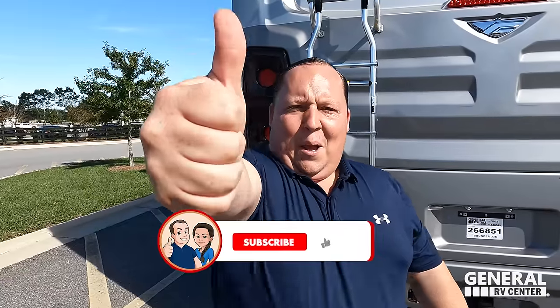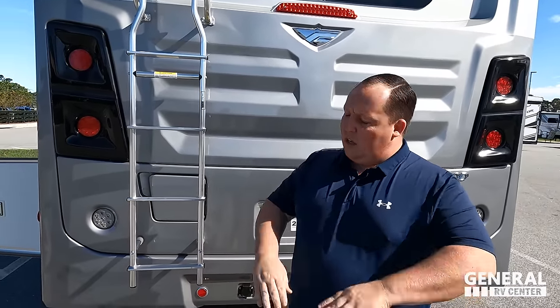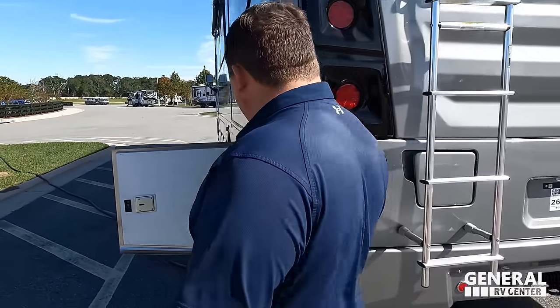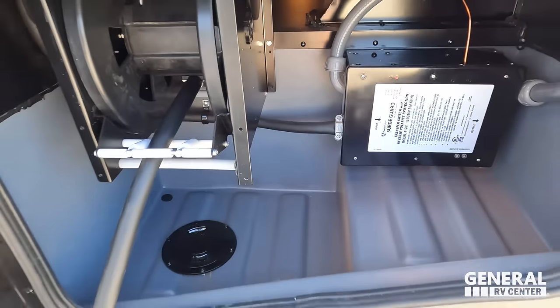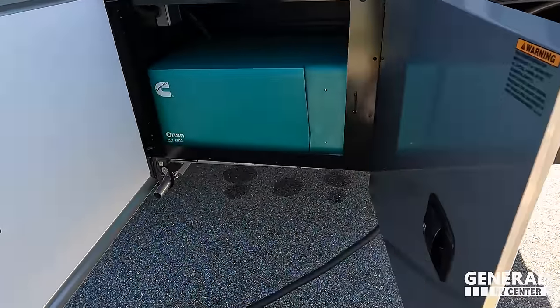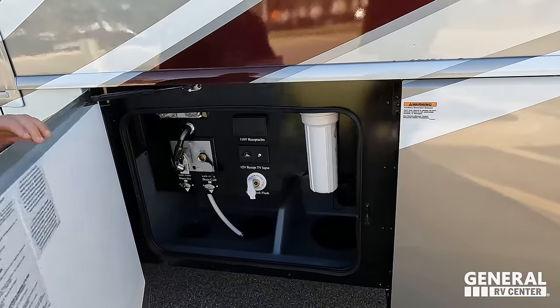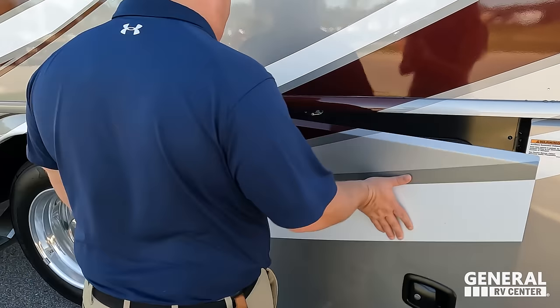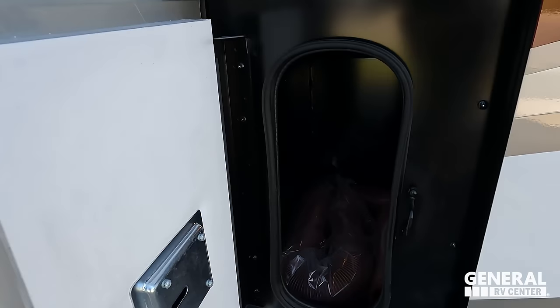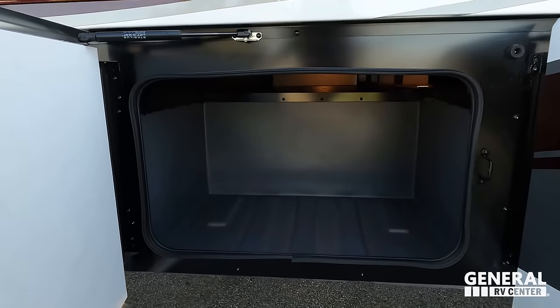Coming around the side, there's a nice 50-amp power cable on a reel with a surge protector — love that 50-amp cord reel. Right here is the Onan 5500 generator. Over here is our wet bay with a water filtration system, black and gray tank dump, a little outdoor shower, and a spray board — a nice place to store your sewer hose.